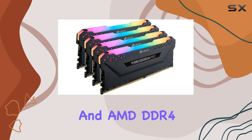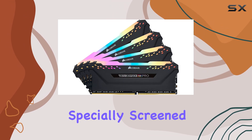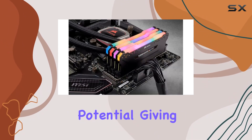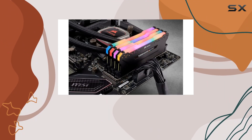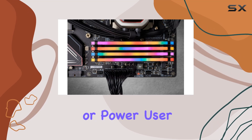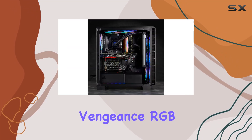Specially screened ICs further enhance its overclocking potential, giving enthusiasts the freedom to push their systems to the limit. Whether you're a gamer, content creator, or power user, the Corsair Vengeance RGB Pro series DDR4 memory delivers unmatched performance and style.